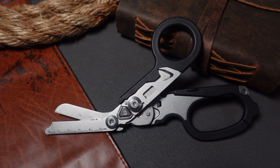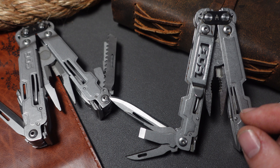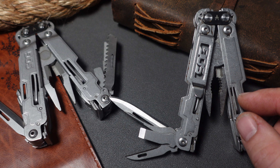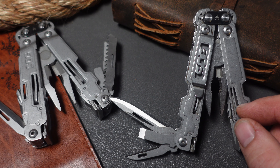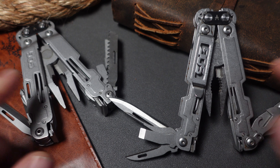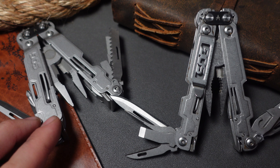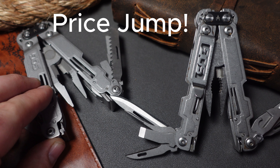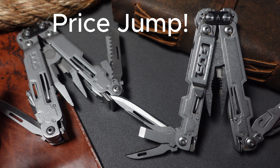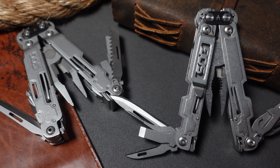Another couple of good deals I saw on Amazon are SOG Multi-Tools. The Power Access I find a lot of value in because of its very lightweight frame, coming in at $39. Then the Power Access Deluxe — SOG tries to compare it to the Wave, though it's not really a direct competitor — is around $42. You get two extra longer tools in the handle, and I think that's a pretty good deal right now.